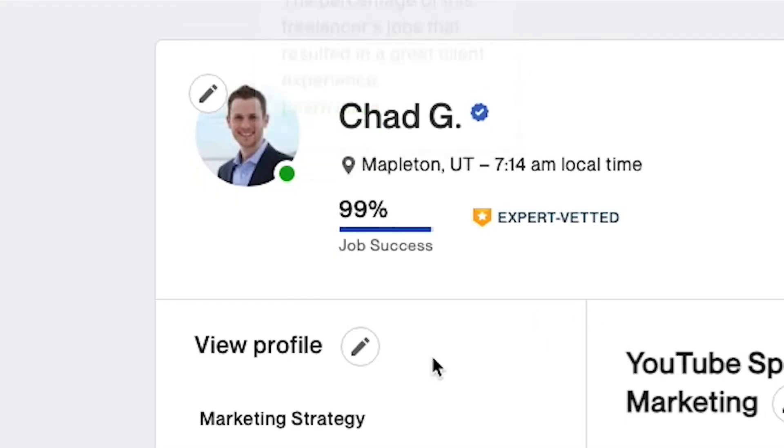Here are some areas you need to be looking at. First, your job success score. Mine fluctuates usually between 99% and 100% — it's almost impossible to hold it at 100% just month after month. There's always going to be something that nicks it down a percentage. But if you're in the 90s at all, you're fine. I would say upper 90s — 95% and above — really needs to be what you're aiming for.